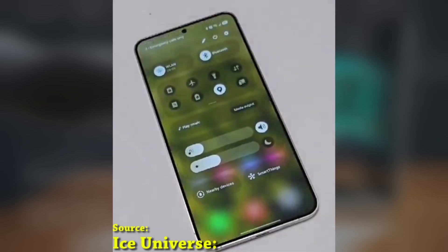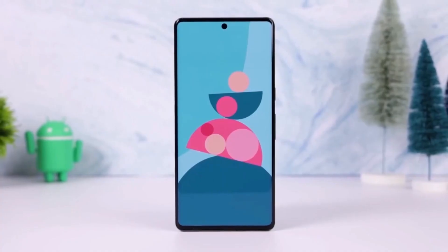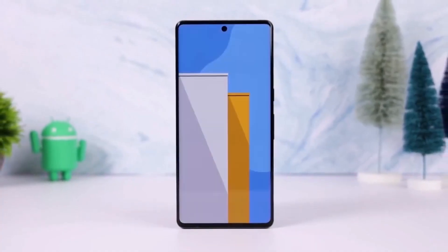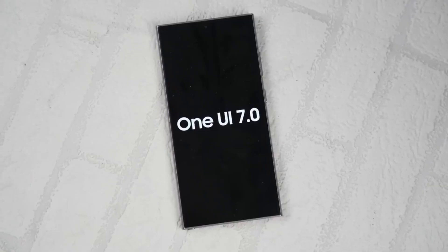If you've been following Samsung's One UI updates, you're going to love this. One UI 7.0 is shaping up to be a game changer, and we've had the chance to explore the beta version. Let's talk about one of the most exciting aspects of this update: the enhanced animation experience.